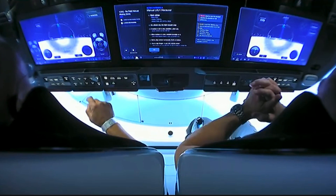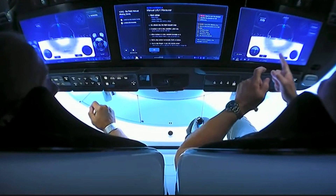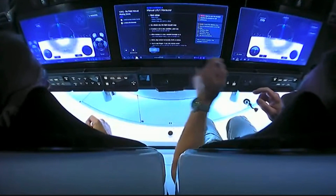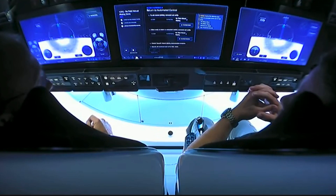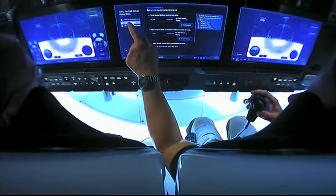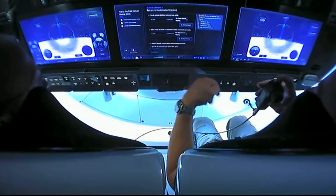Doug Hurley sending inputs to the Dragon spacecraft through that touch screen and then manually adjusting. You can see right in the center of his crosshair, it looks like the screen is kind of split in half between light and dark. The light part of the screen in the bottom — that's planet Earth.